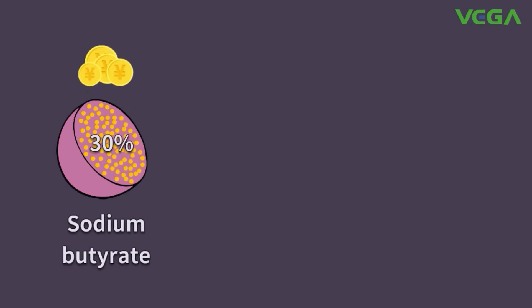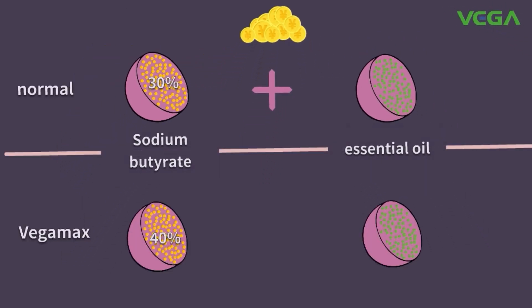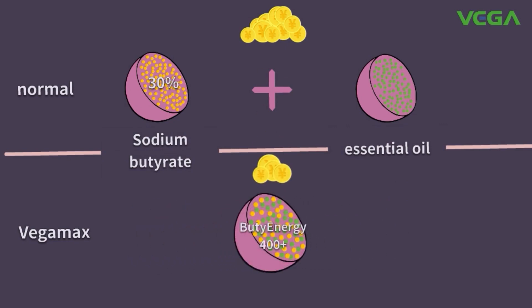Comparing with the normal situation where many customers use single butyrate and single essential oil at the same time — which goes through twice the production — Plenergy 400+, containing both butyrate and essential oil in one product through one production, can lower down production cost significantly.